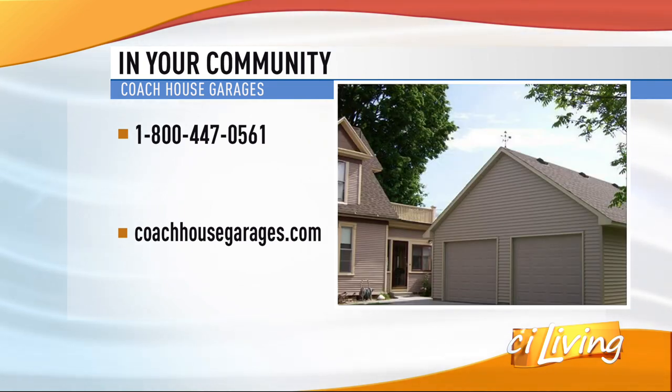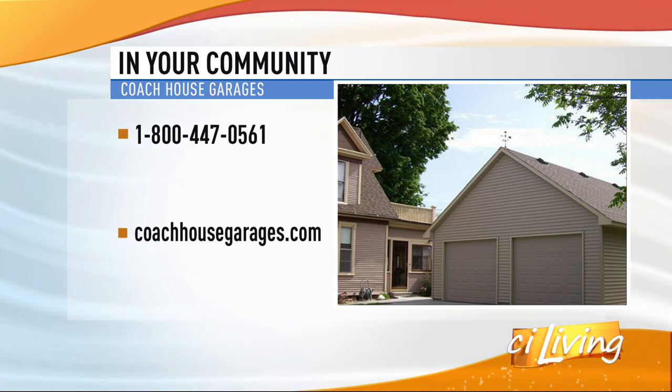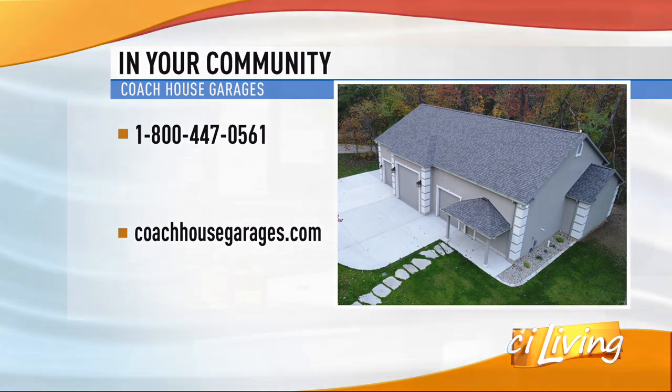Let's talk cost — how much is a Coach House garage? Affordable. As low as $170 a month with approved financing, of course. The price is always the question we get, and there are so many variables that lead to it. We have a design consultant come out, take a look at your property, and evaluate the whole uniqueness of your property so that we can design it to match that.